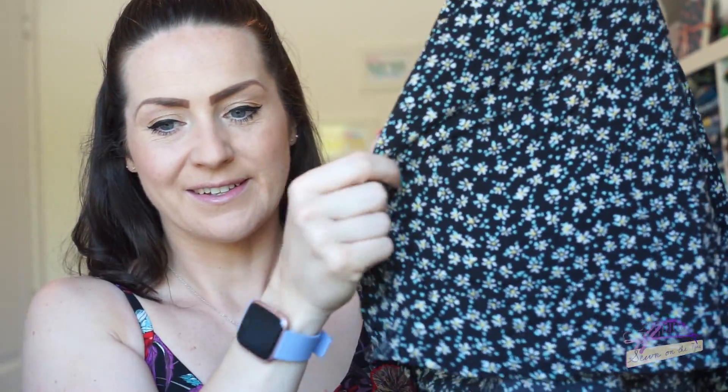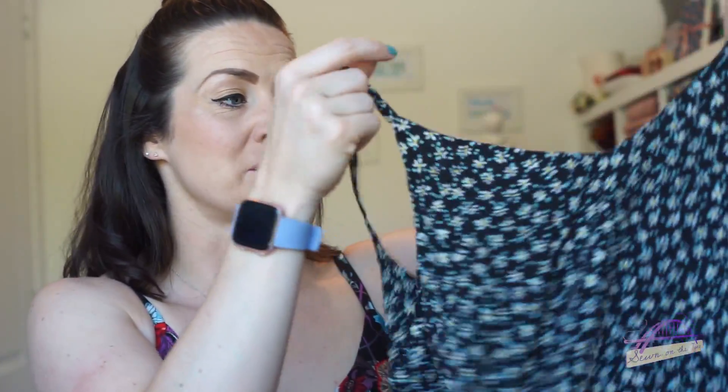I'm also wearing a skirt I made - the Tilly and the Buttons Nest skirt - but I can't show you as it's for an upcoming blog post with Fabric Magpie. In March I made another two Ogden camis because they're just a wardrobe staple for me - so simple to make, use so little fabric, by True Bias. I made one from a remnant of viscose from Sew Me Sunshine - it's a lovely cute daisy print, and I managed to get it comfortably out of about 70 centimeters.